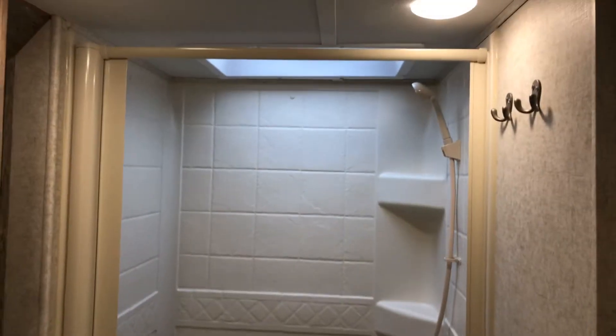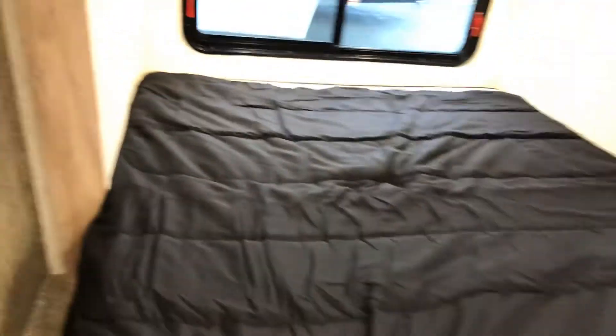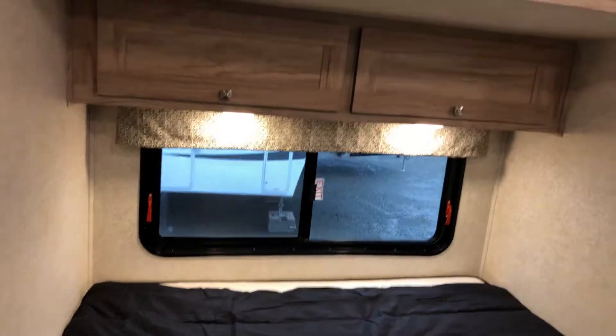You've got a full bathtub shower combination, a skylight on top, and a fantastic fan. As you leave the bathroom, you've got your bed — we're running a queen bed with storage up above and a large window.